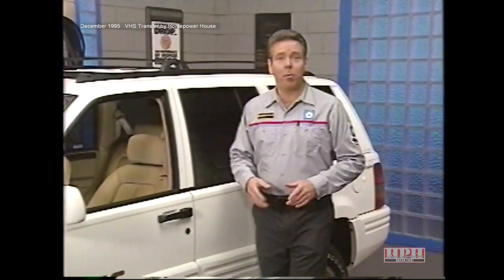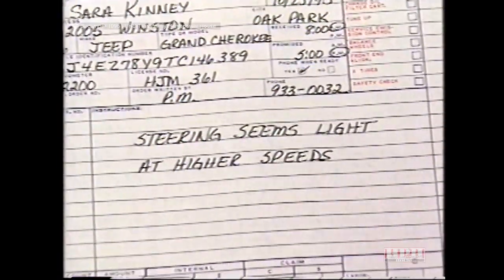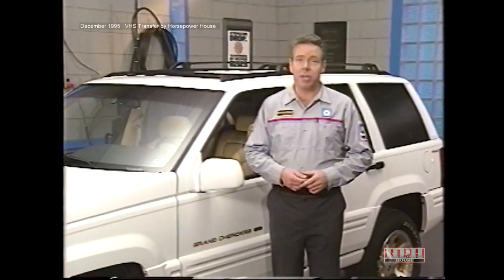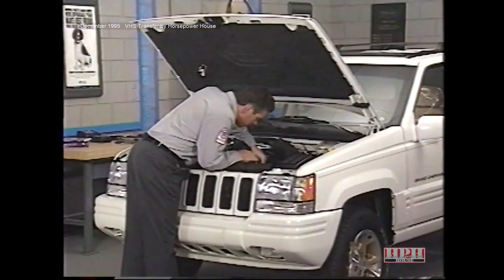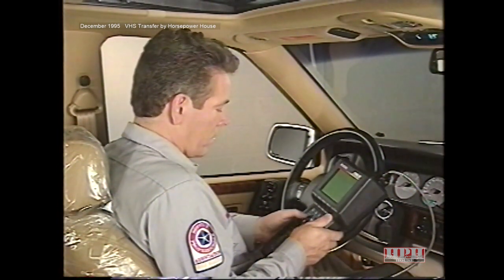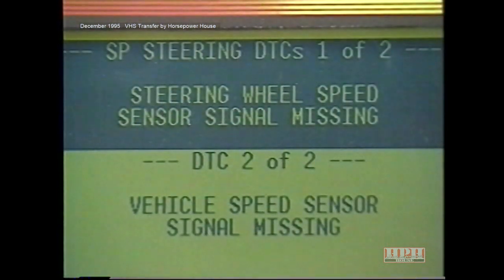Now let's look at a sample problem on a Grand Cherokee speed proportional steering system. The vehicle was brought in with a complaint that steering seemed too light at highway speeds, and a road test confirmed too much assist at higher speeds. To troubleshoot, we turn to test 1A in the Chassis Diagnostic Procedures Manual, which asks us to visually inspect components for damage and connect the DRB-3 to the data link connector. After selecting Speed Proportional Steering from the DRB-3 menu and checking for diagnostic trouble codes, we find one: steering wheel speed sensor signal missing.